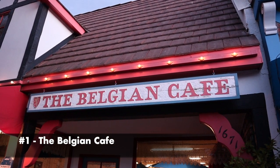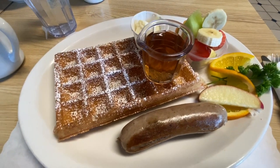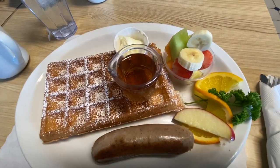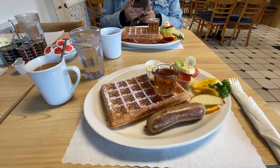Belgian Cafe is the first stop that we made to grab some breakfast. The plate here is called the Traveler's Special. I will tell you that the waffles taste so good and they are so soft. I highly recommend this place for breakfast.